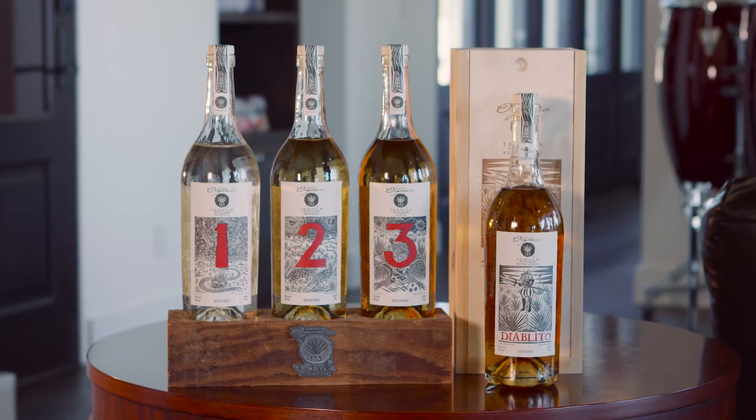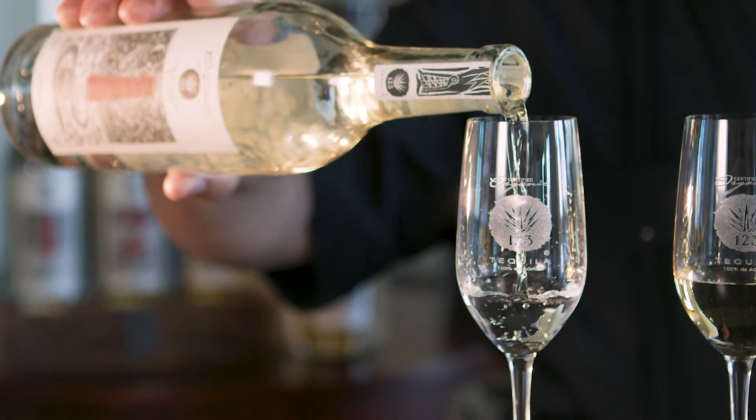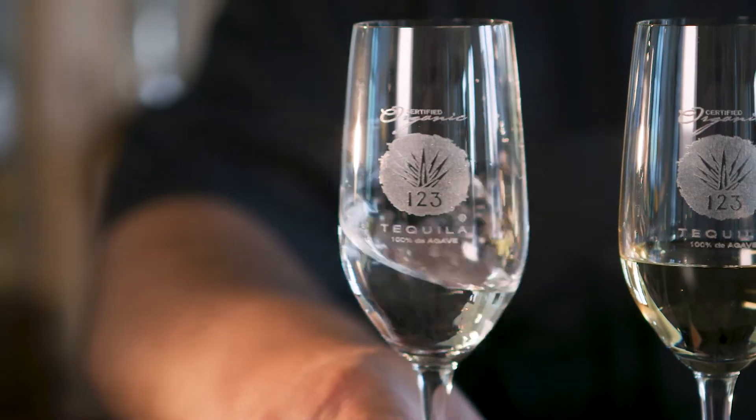123 Organic Tequila — pronounced Uno Dos Tres — consists of four different styles of tequila. In Mexico, by the regulations of CRT, Consejo Regulador del Tequila, the Mexican government agency that oversees tequila production, the category consists of four major lines. The first in line is the Blanco. I'm a huge fan of Blanco tequilas because it is the foundation of the portfolio and is known as the resume of the distiller — a really important step in the art of tequila making.